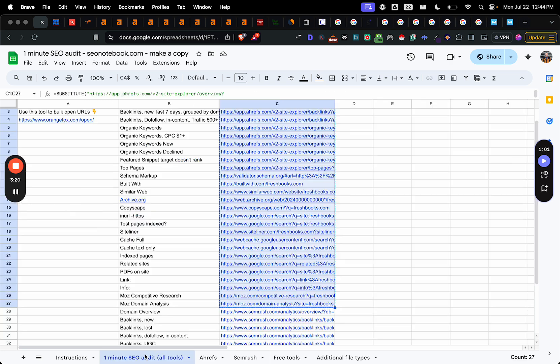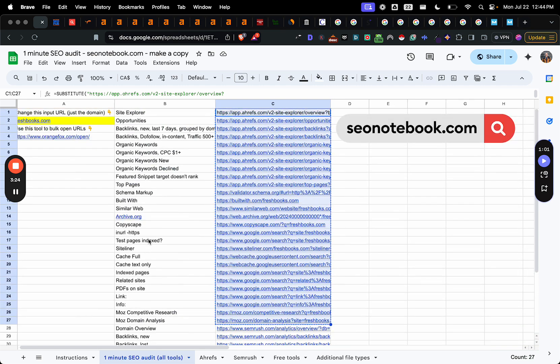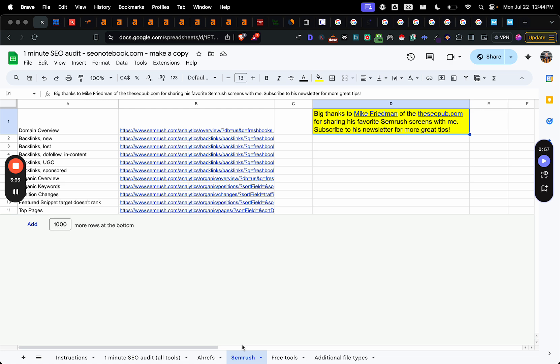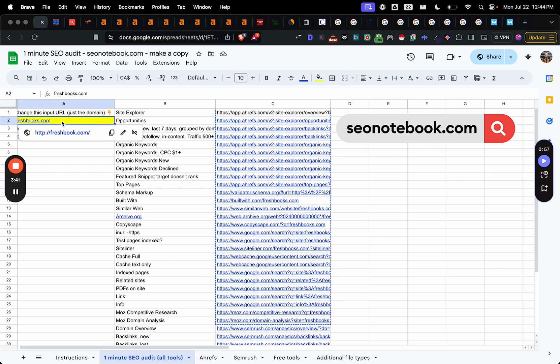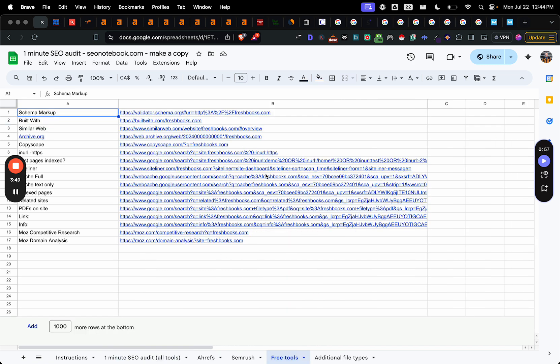They're all going to be outlined in this column in terms of what they all do. And if you want to copy all of them, just use the All Tools tab and Copy Column C. If you just want to do Ahrefs, go to that tab and Copy Column B. And same thing with SEMrush — Copy Column B there. So whatever you modify in this field, it's going to change the URLs on this page, this page, and this page. And if you only want to do the free ones, you can do that one.